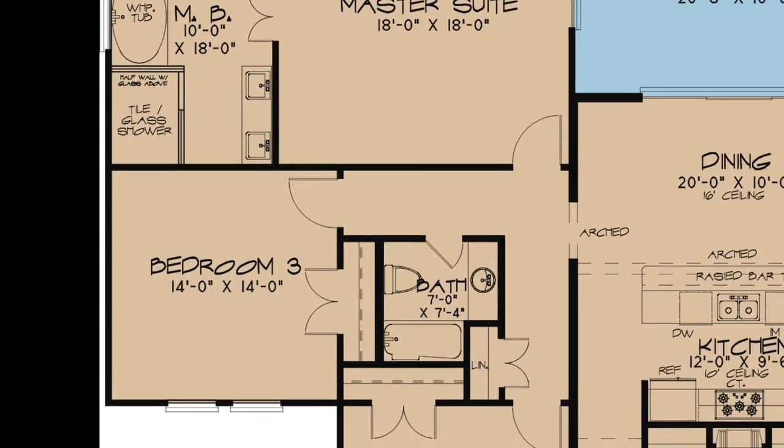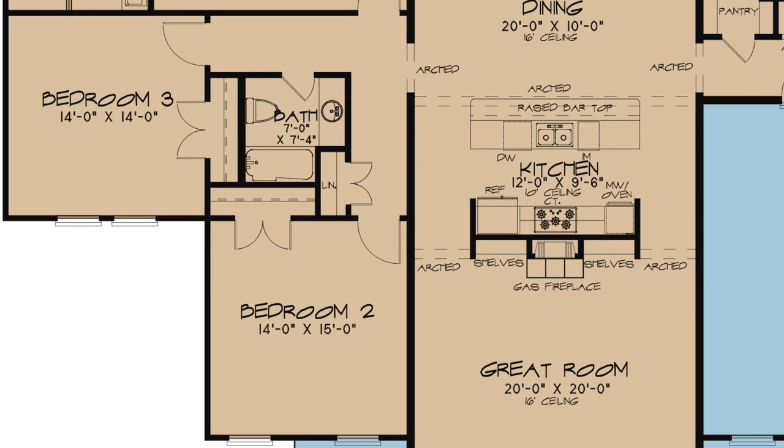Also located on the left side of the home are bedrooms two and three, as well as a full bath. Each bedroom has a large closet and large windows. A linen closet can be found just outside of bedroom two.